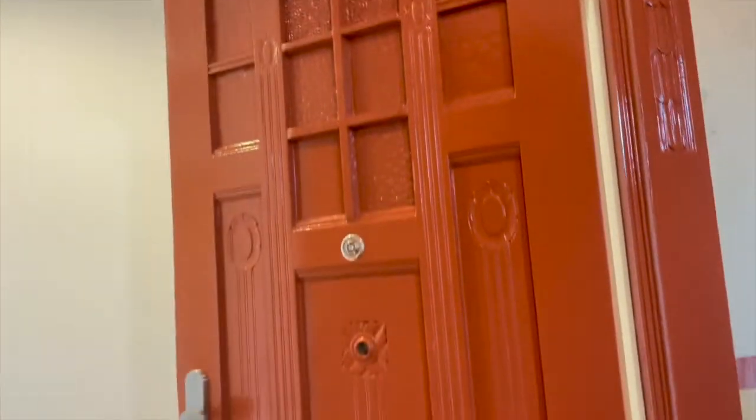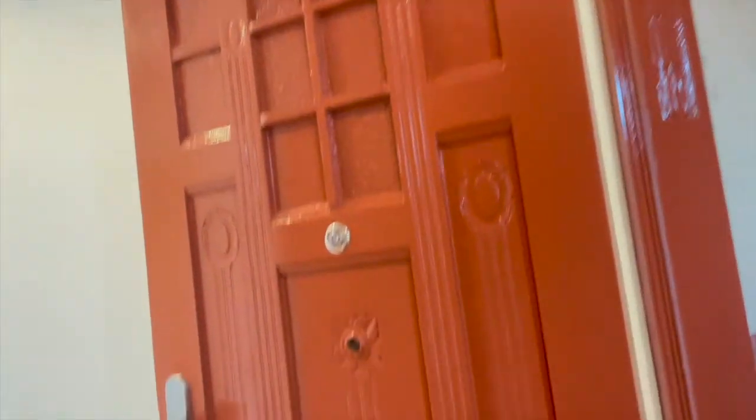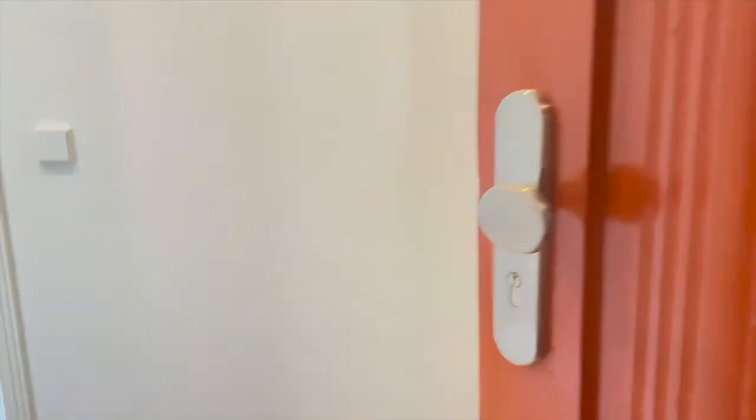Okay guys, I'm standing in front of my apartment door — this is my apartment and I live on the third floor. I'm excited to show you. Let's go inside. It's an old building, so we have this big, grand entrance door. I'm inside now.